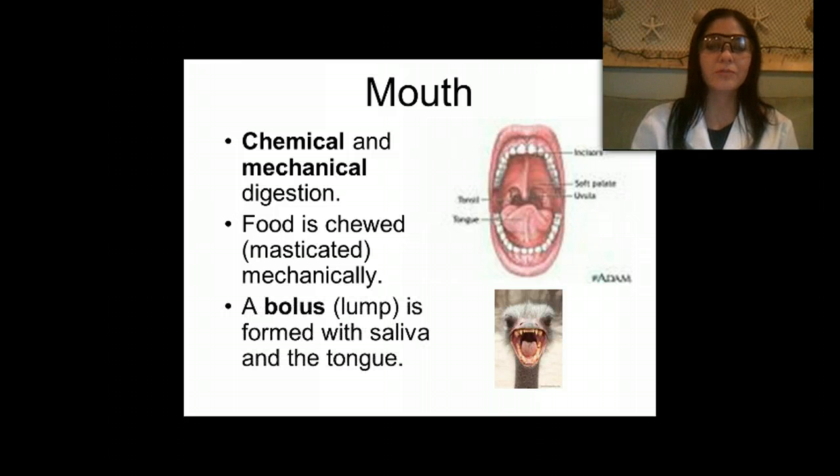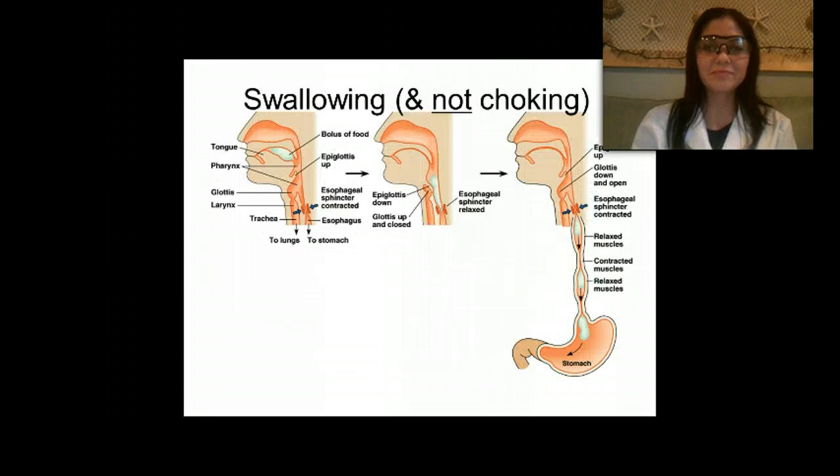When we start to chew our food, that process is called mastication — you never want to masticate with your mouth open, because that's just gross. Once we've masticated our food, we form a lump called a bolus, which is formed with saliva and the tongue.